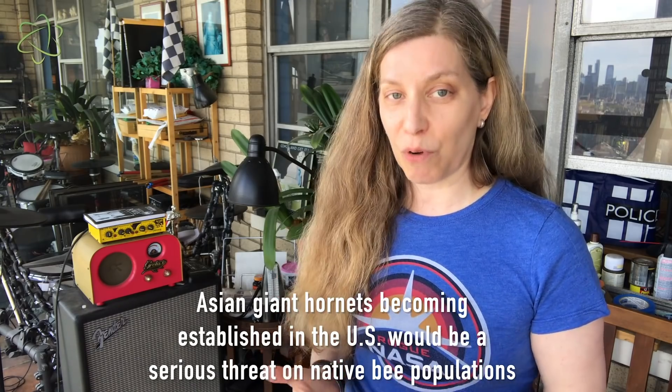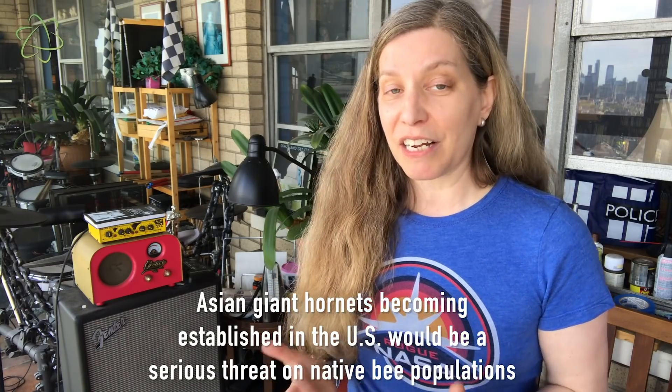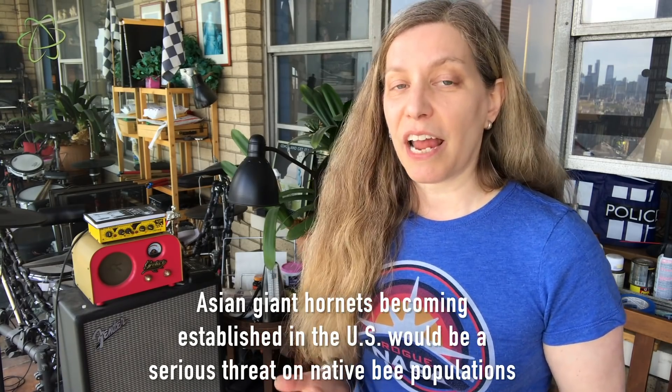But biologists are very very concerned because if this species becomes established here, this could be a serious disruption and a serious threat to local ecosystems and to the honeybees that we have here, which have not evolved any kind of defense to protect them against these massacring hornets.